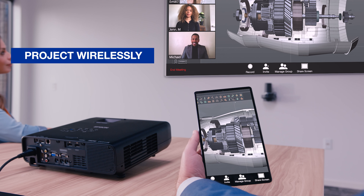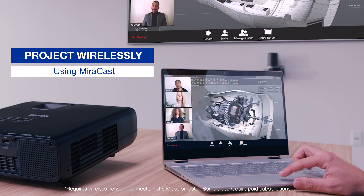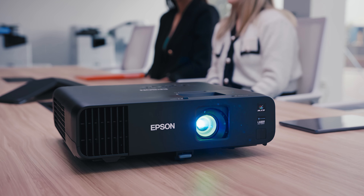And with dual HDMI ports, built-in audio, automatic picture skew correction, and a 1.6x optical zoom, setup is a breeze, whether you're using a Mac or Windows computer.